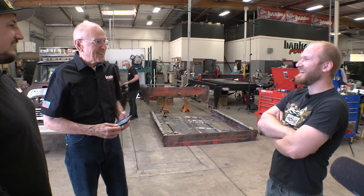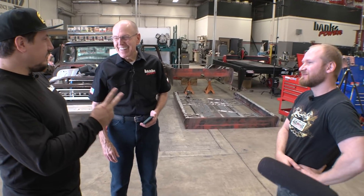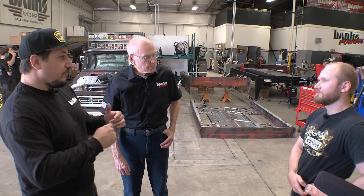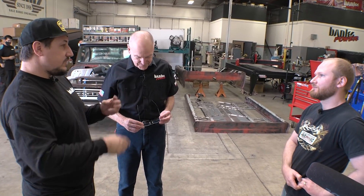Anyway, this is a great over-a-beer discussion — we just met each other, but there's always time for that beer. You mentioned two things I wanted to circle back to: hopefully we can do some more stuff in the future, and the crate engine program. Lockjaw is kind of our introductory vehicle for the Banks Duramax crate engine program, and it's going to have our stage one engine, which is a supercharged diesel.